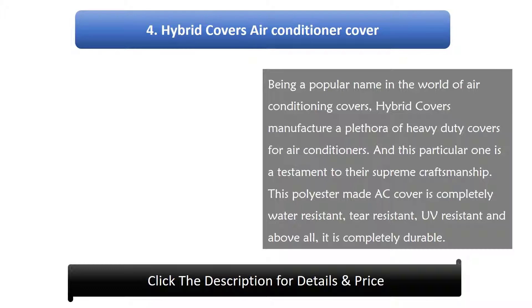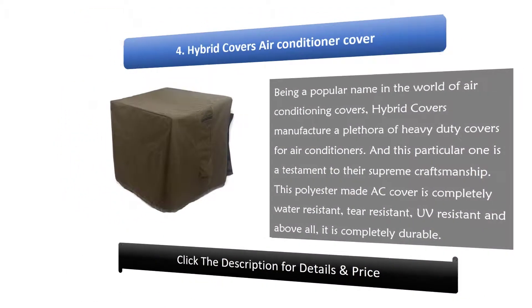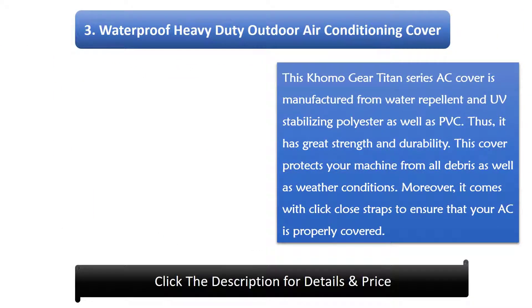Number 4: Hybrid Covers Air Conditioner Cover. Being a popular name in the world of air conditioning covers, Hybrid Covers manufactures a plethora of heavy-duty covers, and this particular one is a testament to their supreme craftsmanship. This polyester AC cover is completely water-resistant, tear-resistant, UV-resistant, and above all, completely durable.